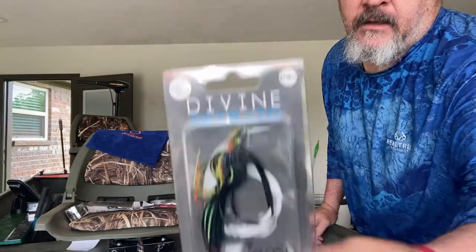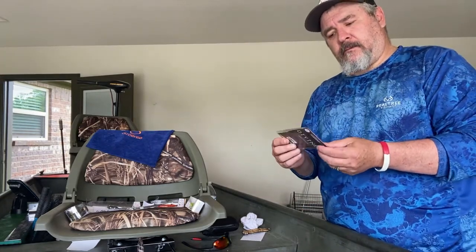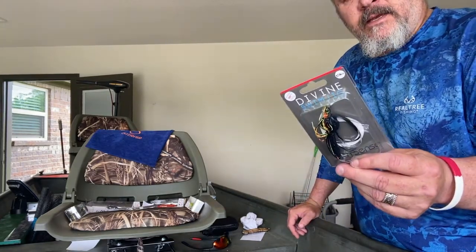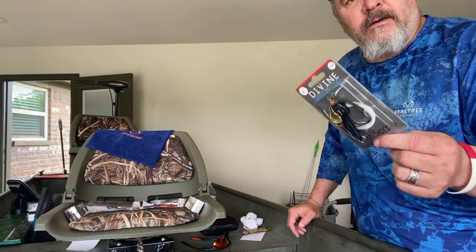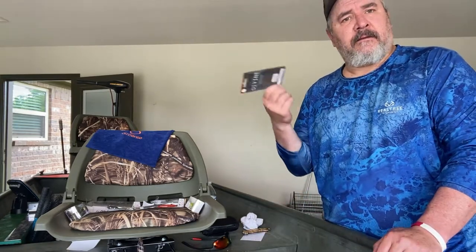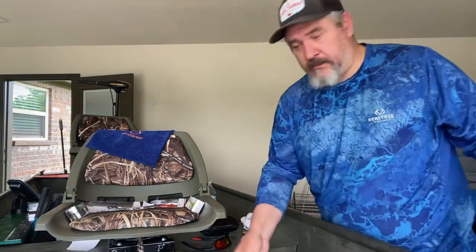If you haven't tried Six Cents swim jigs, they're legit. They've got the screw lock system to keep your trailers on there all day. The last video I made, every bass I caught was on a black and blue. This one is a Cajun Bluegill color — the lighting isn't great so you can't see the color real good, but great baits. The screw lock keeps the plastics on all day long; you really have to have something tear it up before you have to change baits.